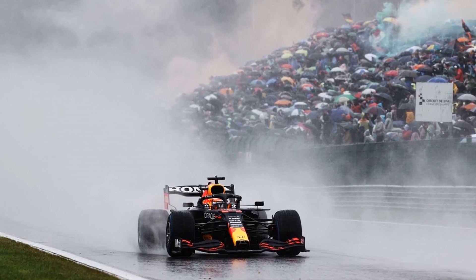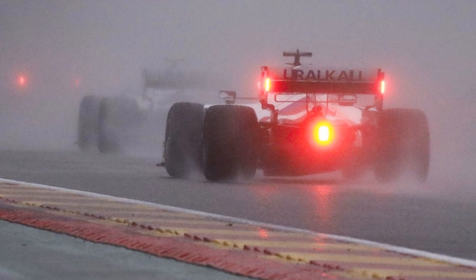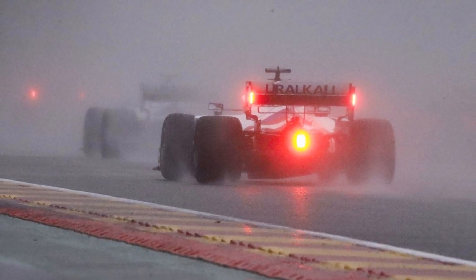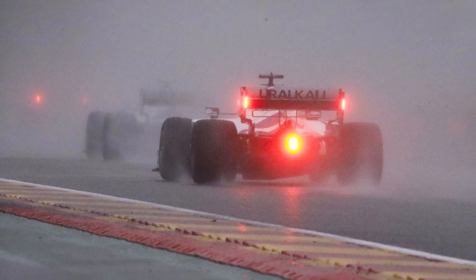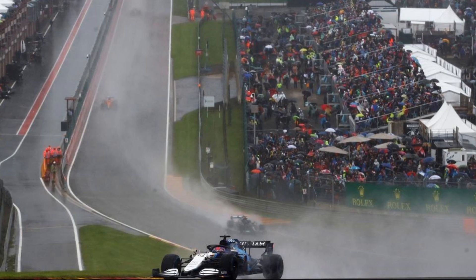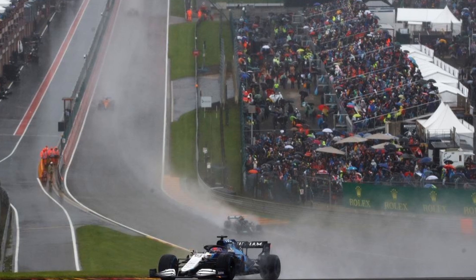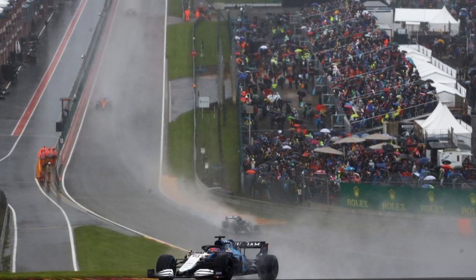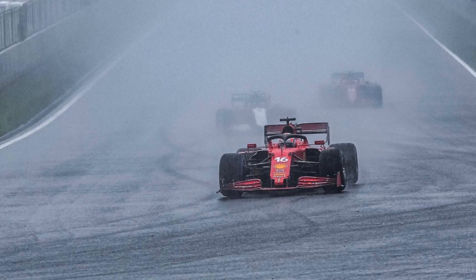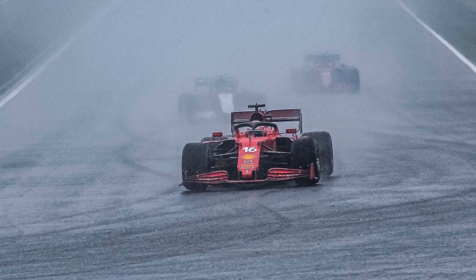Rain has been a recurring theme in recent Grand Prix, influencing critical moments in Montreal, Spielberg, Silverstone, Monaco and Barcelona. Even during the Hungarian Grand Prix, the weather made its presence felt, adding to the intense competition on the track. According to weather.com, the outlook for this weekend doesn't bode well — rain is predicted every day leading up to Sunday night. Friday's one practice session has an 80% chance of rain, posing challenges for teams to find the perfect setup for wet conditions.